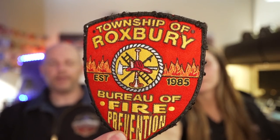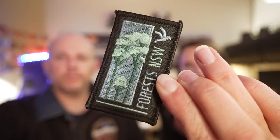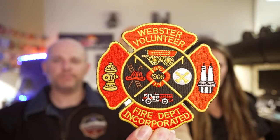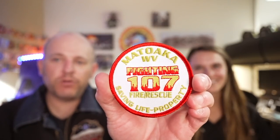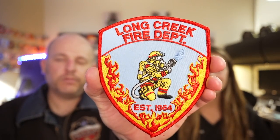We have patches from the Township of Roxbury Bureau of Fire Prevention, the New South Wales Fire Service, the New South Wales National Parks and Wildlife Service, the New South Wales Forest Service, the Webster Volunteer Fire Department, the Matawaka West Virginia Fire Department, the Long Creek Fire Department, and a cool German patch from Bavaria.